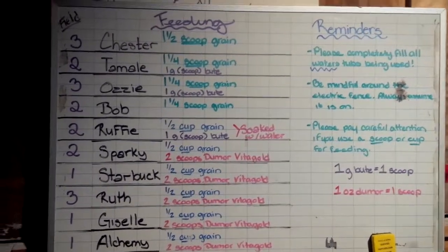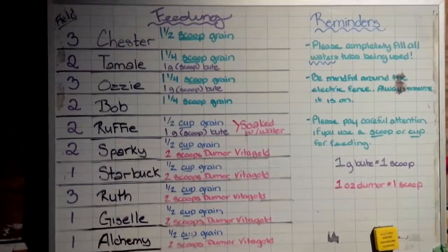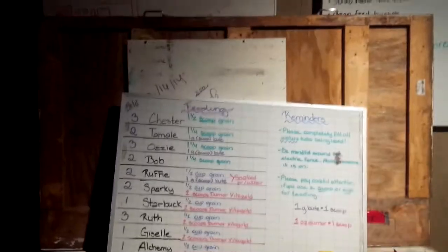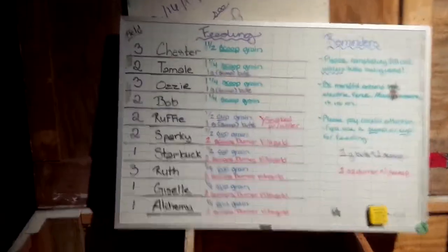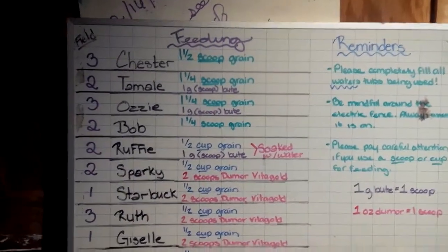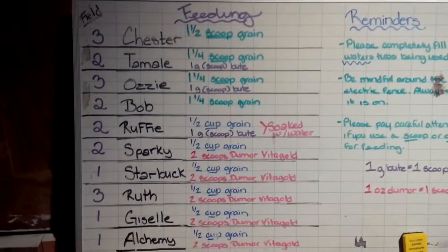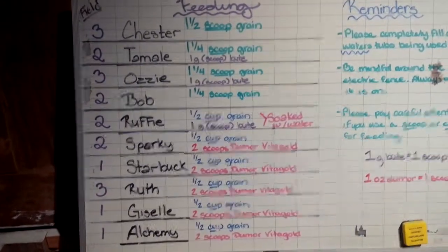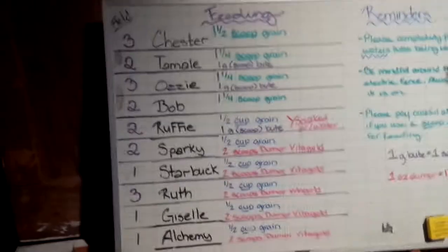The whiteboard is not yet attached to the feed bin, so for now it'll sit on top of the feed bin lid. When you come to feed, simply set it up leaning against the lid open, that way you can see who gets what. Once you're done, just put it back on top carefully so we don't smudge any of the writing. I hope to have it attached soon.